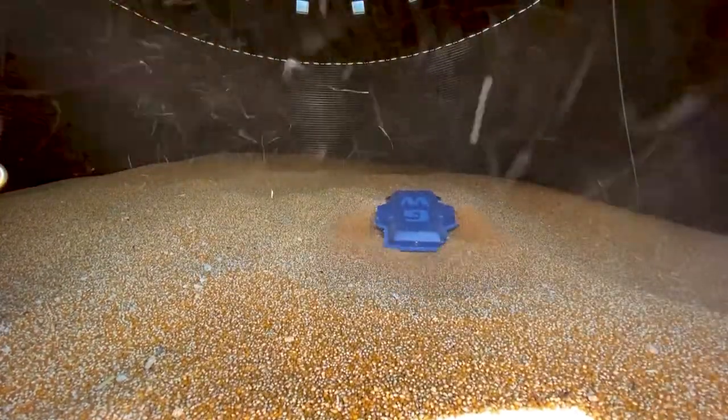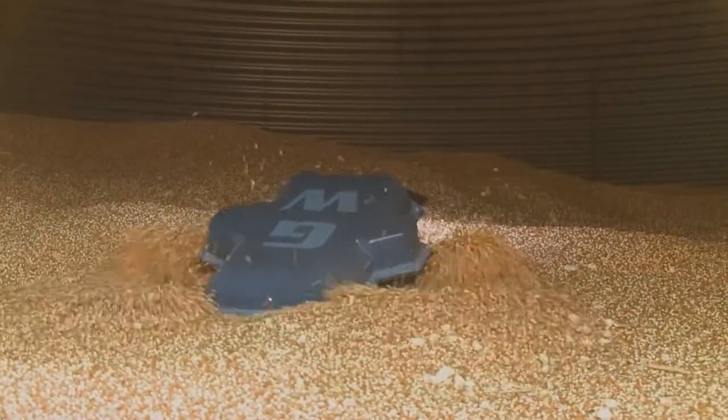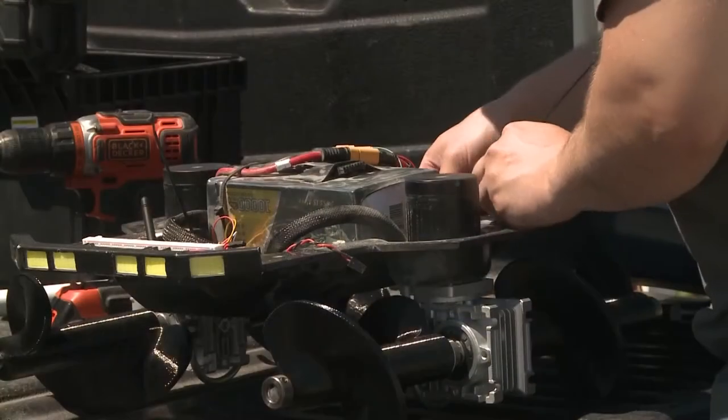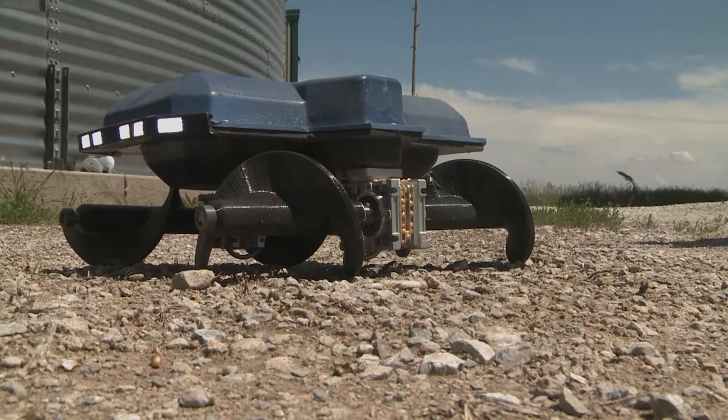The two recent engineering graduates designed the robot to be small and streamlined, allowing it to move freely about the bin. Our small 18-inch by 20-inch robot allows us to be mobile inside of the bin. Unlike other solutions, which are big, heavy, attached to every bin, and expensive, we're able to move from bin to bin and do more complex tasks like breaking up specific clumps or fixing small areas inside of a bin.